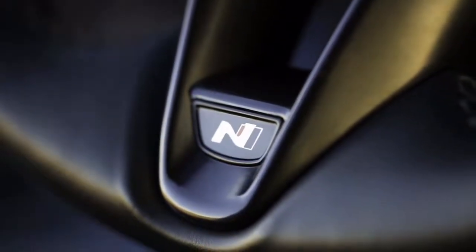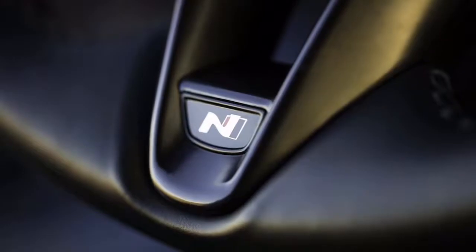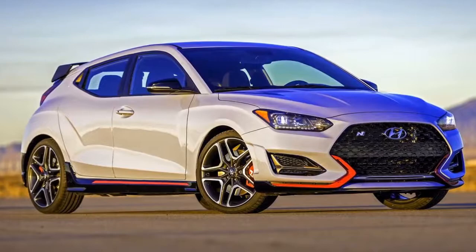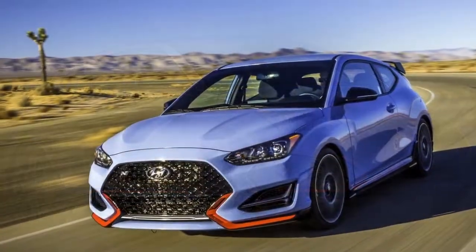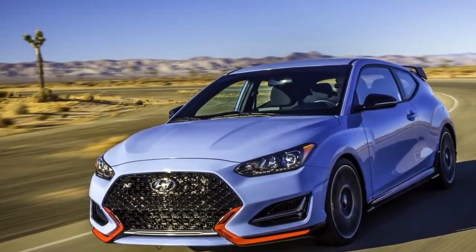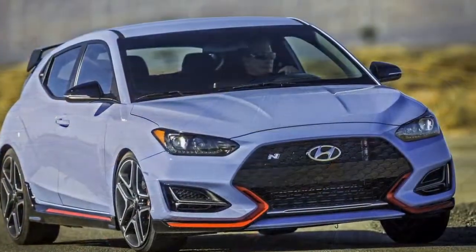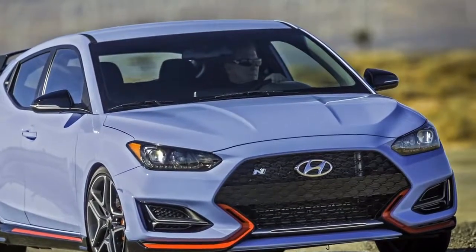There's an electronically controlled differential on the front axle to ensure little, or none, of its 271bhp is scrabbled away by the front wheels. They're 18-inch as standard, with 19s wrapped in grippier tyre rubber optional. It comes only with a 6-speed manual gearbox, aka stick shift.